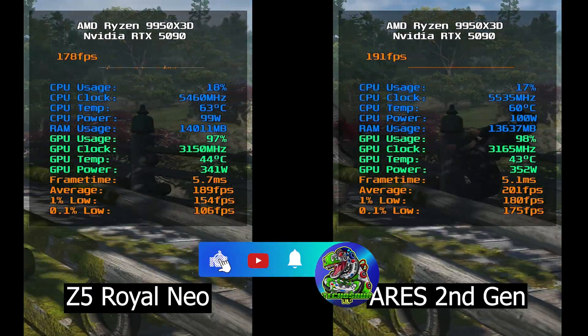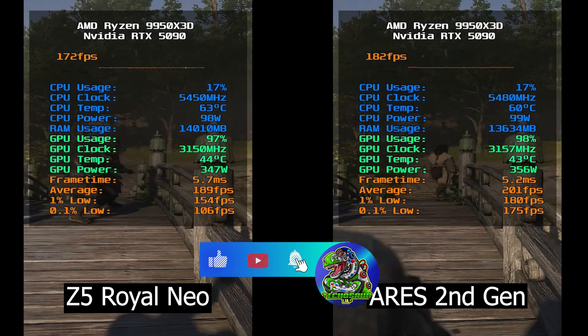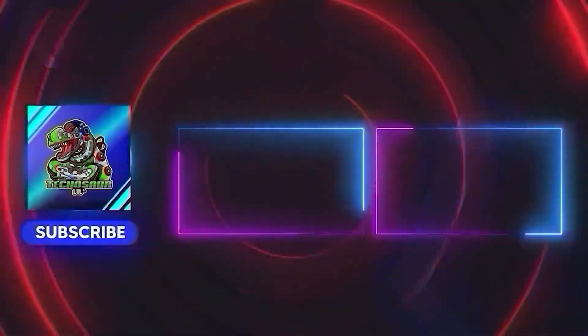I really hope this video has helped you understand the subtle differences when considering low-latency memory kits for your Ryzen build. If you liked it, please give it a thumbs up, subscribe to the channel, and check out my other tuning and optimization guides. Thanks for watching and I'll see you in the next one.